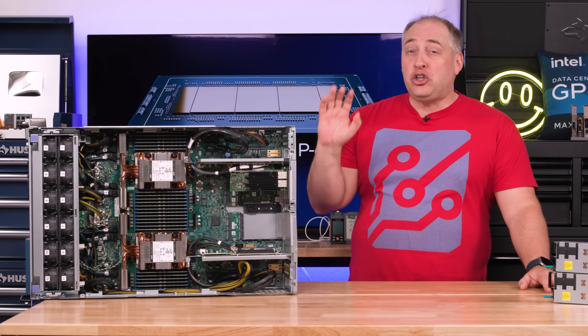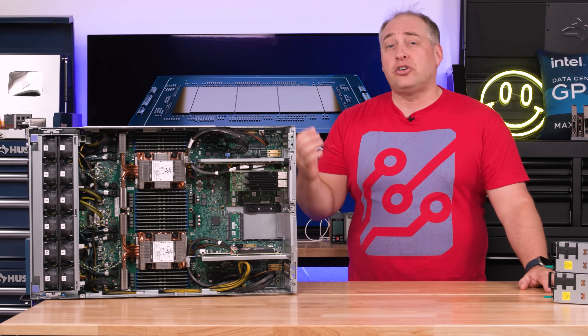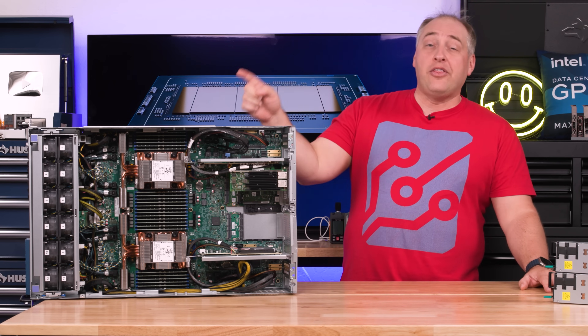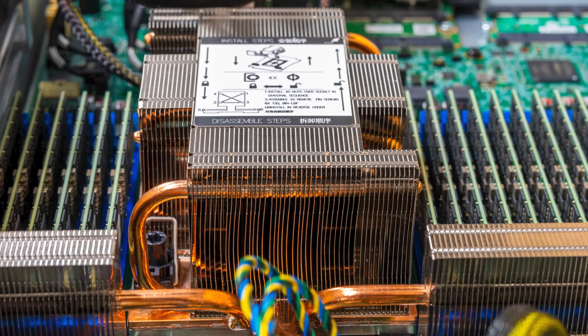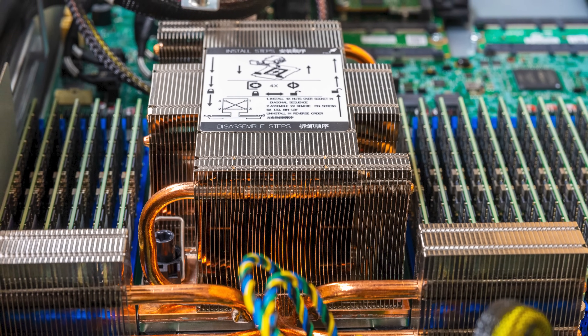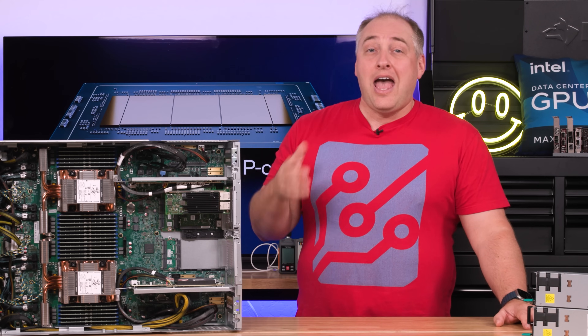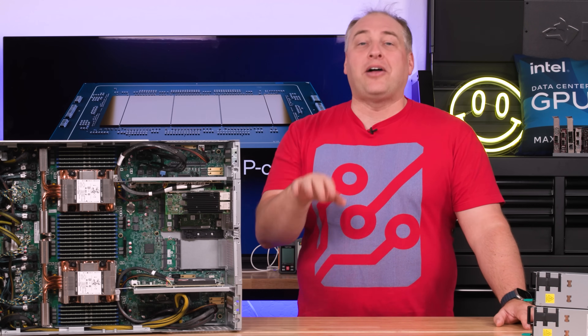This is a huge moment, enabled not just by getting a bigger processor but also by raising the TDP — these have a 500-watt TDP. They also use brand new Intel process technology, so a ton of innovation had to happen here. There's even support for things like fancy MRDIMM memory that we're going to talk about soon.